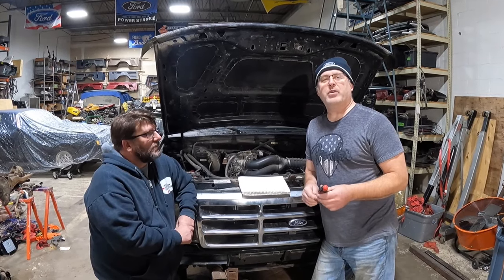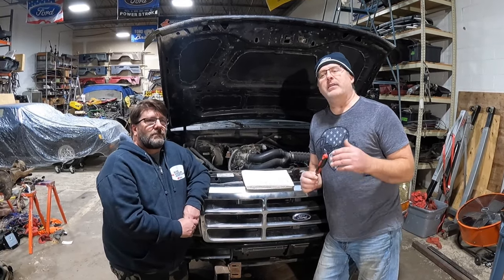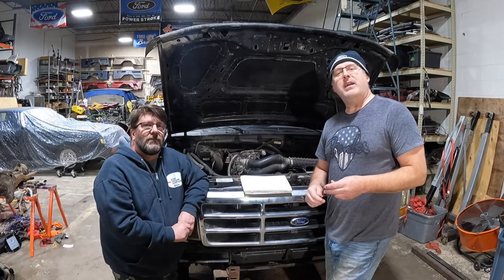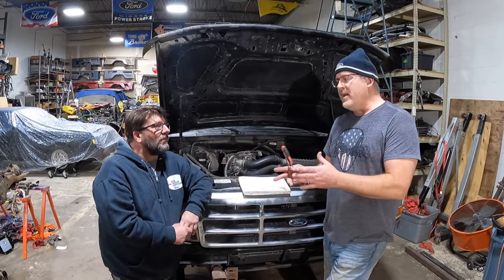Welcome back to Broncos and Parts Garage. My name is Chris. If you're new to the channel, stick around to the end — you'll see additional links for content we've already created and uploaded. Today I've got a special guest in the shop. His name is Brad. He's from Riding Shotgun Adventures; they do some really great trail riding videos. He's a good friend of mine.